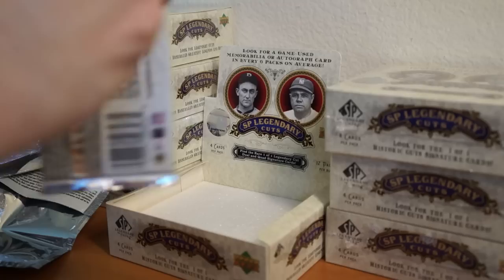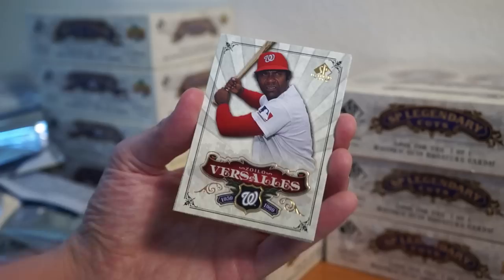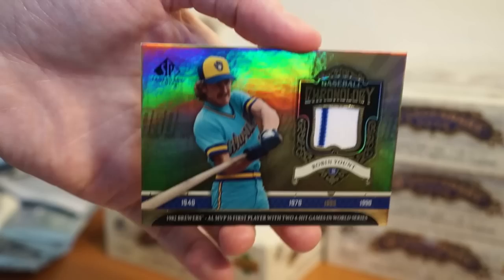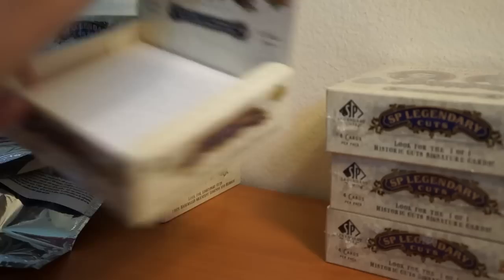Relic and an auto in this one. Last pack — this one might have something too, or I might just have a stubber. Versailles, Andre Dawson, Charlie Gehringer. Ooh — another hit! Robin Yount. I believe I already pulled a Robin Yount previously as well. Let's see — I don't know if it's the same card or not. Alright, that's that box.